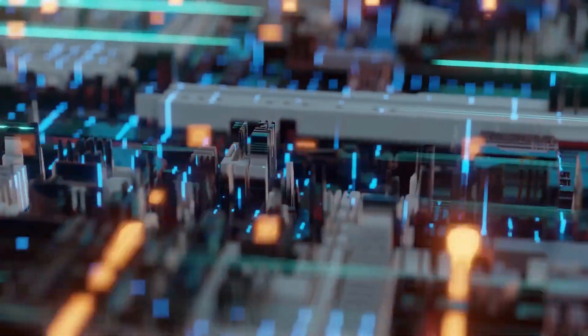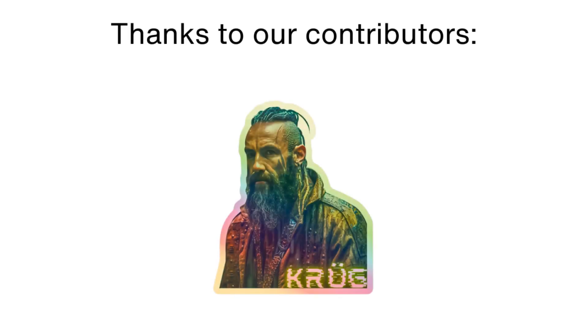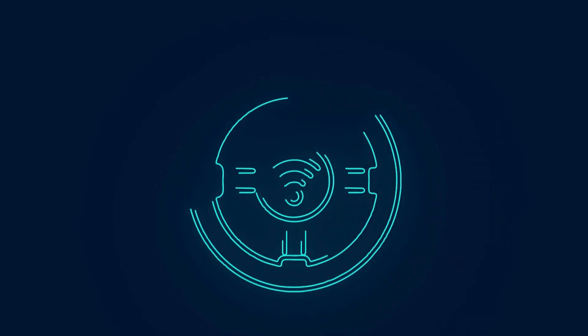Please like the video and if it was useful consider supporting us on Patreon. Thank you for watching and see you later.